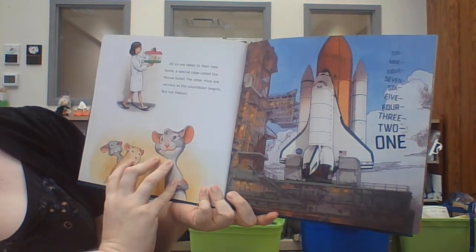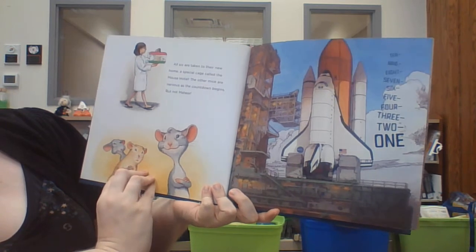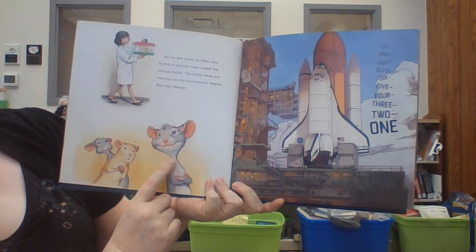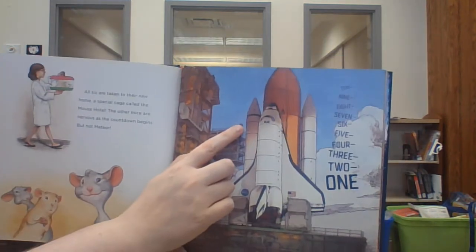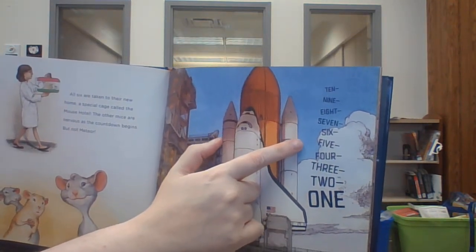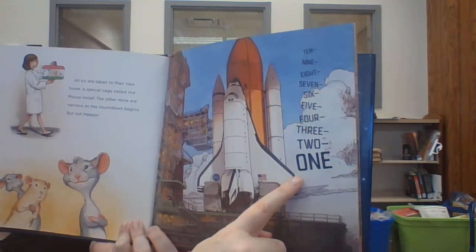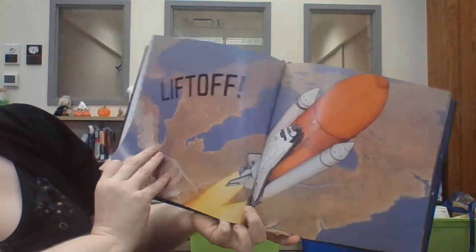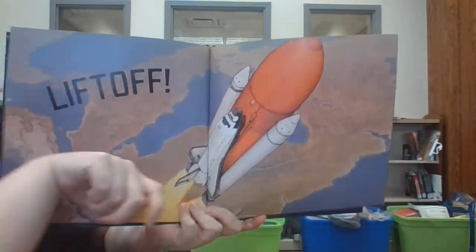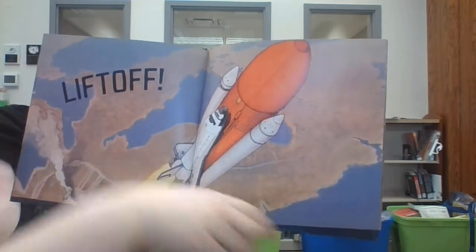All six are taken to their new home, a special cage called the Mouse Hotel. The other mice are nervous as the countdown begins, but not Meteor. Ten, nine, eight, seven, six, five, four, three, two, one. Liftoff! You can see those rockets helping it go out into space. There's the thrusters and there's the spaceship there.